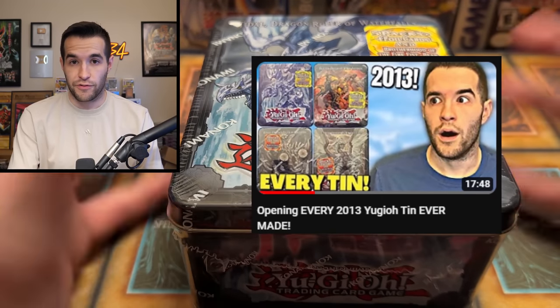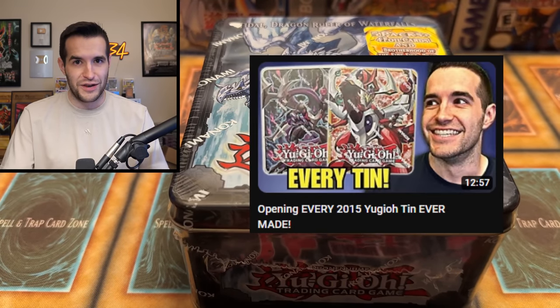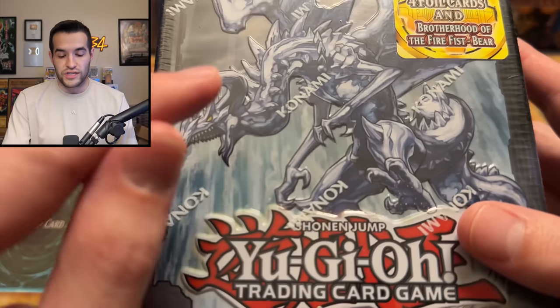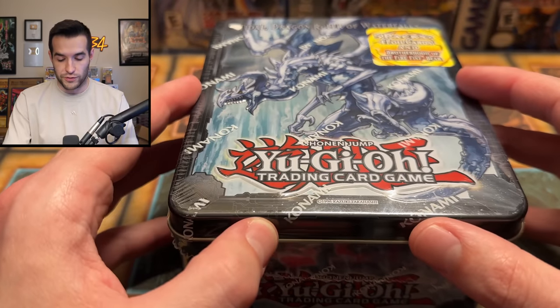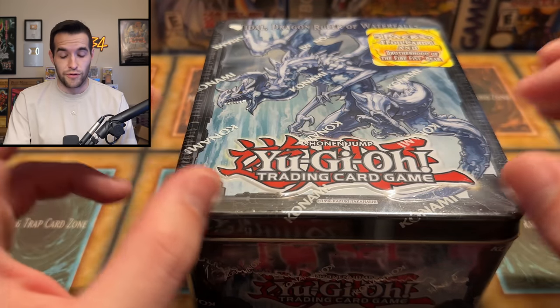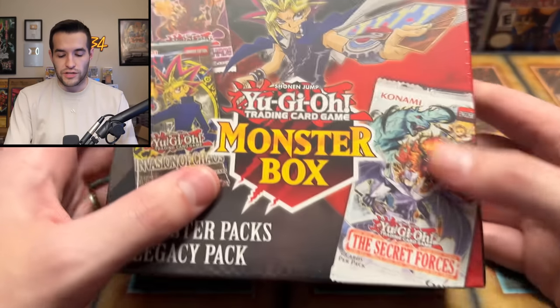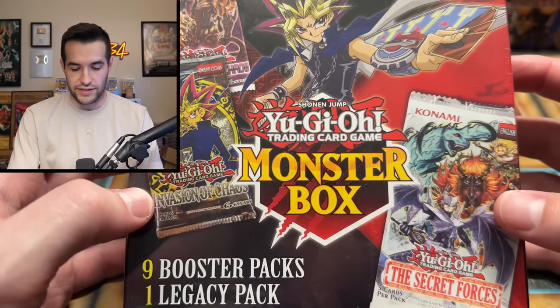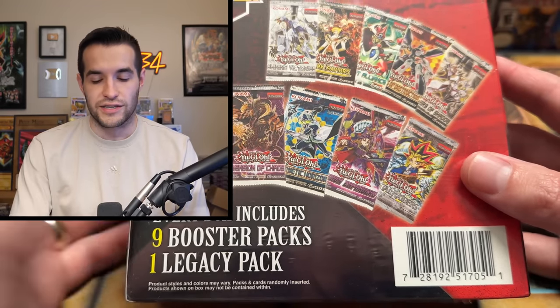Then we have a Tidal Dragon Ruler of Waterfalls tin — you guys remember when I did the Dragon Ruler 2013 every-10 opening. The Tidal and Blaster are pretty expensive tins to find, so I picked this up because it's rare. It's a very cool looking one as well. I also grabbed a monster box from Moe at my own booth — he was there and said he heard I liked these. I picked it up for a future mystery box video; these are actually decent mystery boxes, so it'll be a fun video.